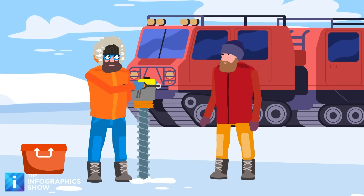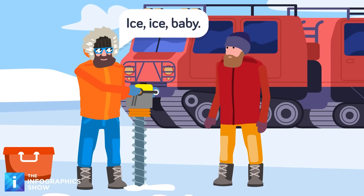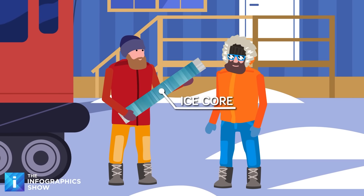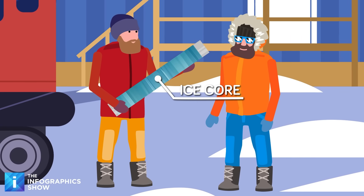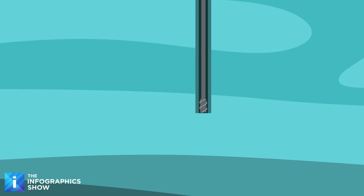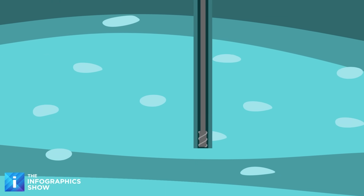Before we uncover what could be hidden within this ancient ice, we need to understand how drilling for ice cores works and what they can tell us about our planet. Ice cores are long cylinders of compact snow and frozen water that are drilled and extracted from glaciers and ice sheets. They can vary in length from several meters to several kilometers. The deeper the extraction and the longer the ice core, the further back in Earth's past it comes from.